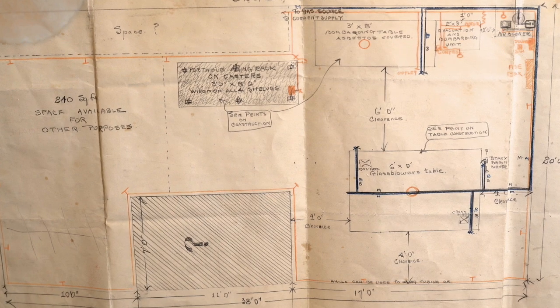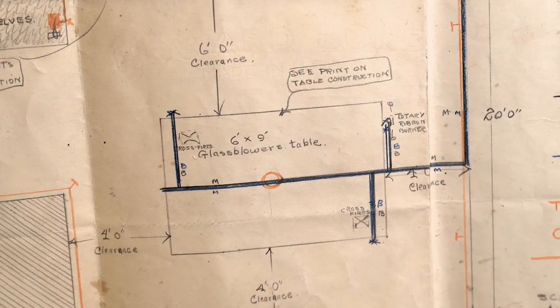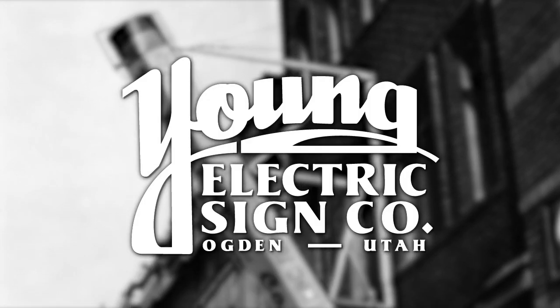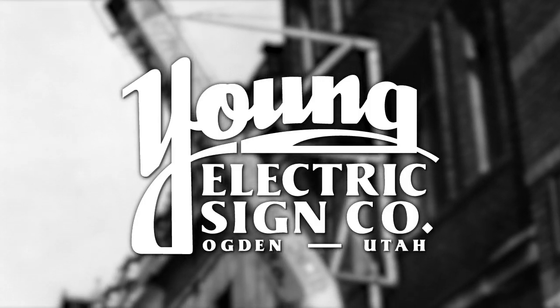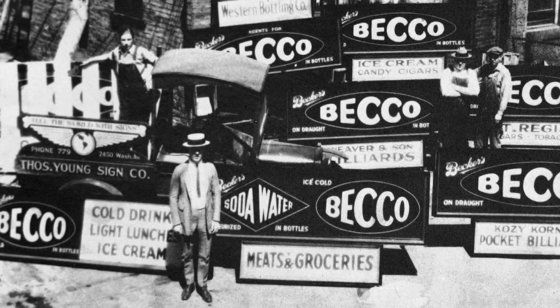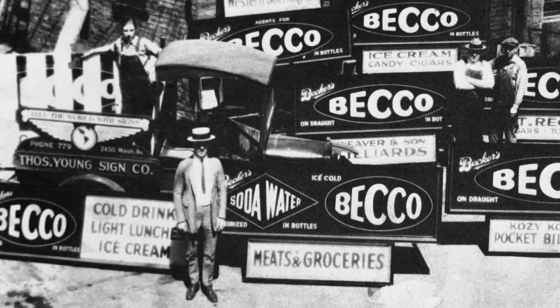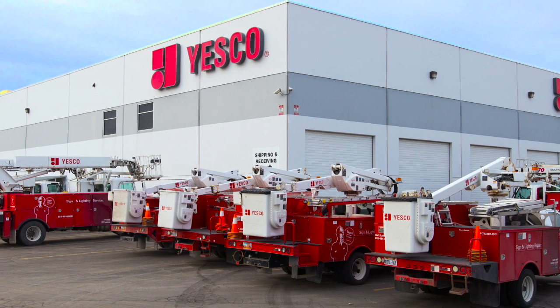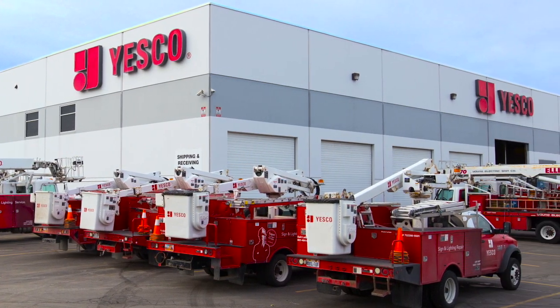He redesigned his plant with a new room reserved for neon. He made sure the word "electric" was part of the company logo, and was shipping electric signs all over town in a Model T truck — a Model T that would start a fleet now numbering over 500 trucks.